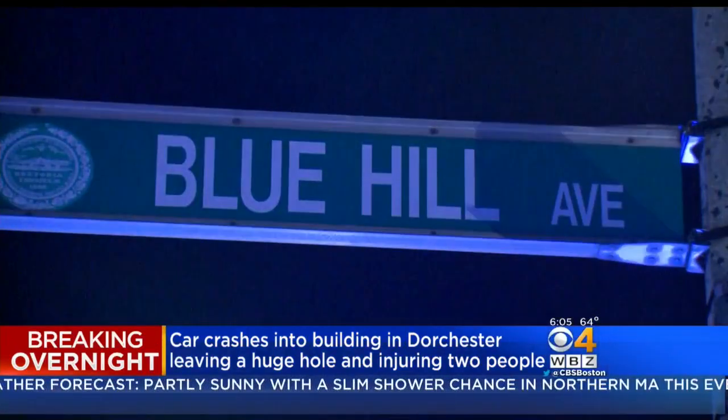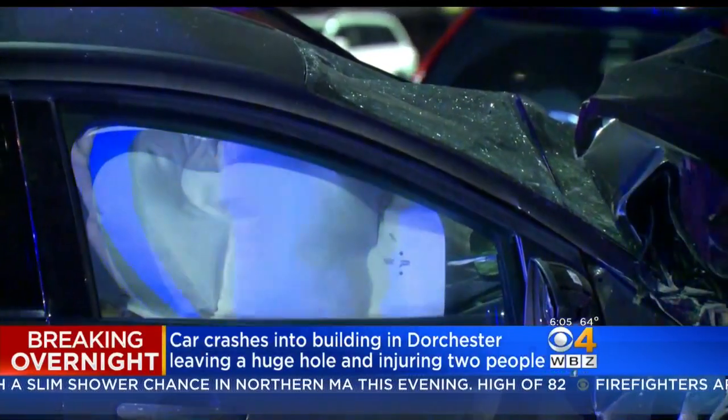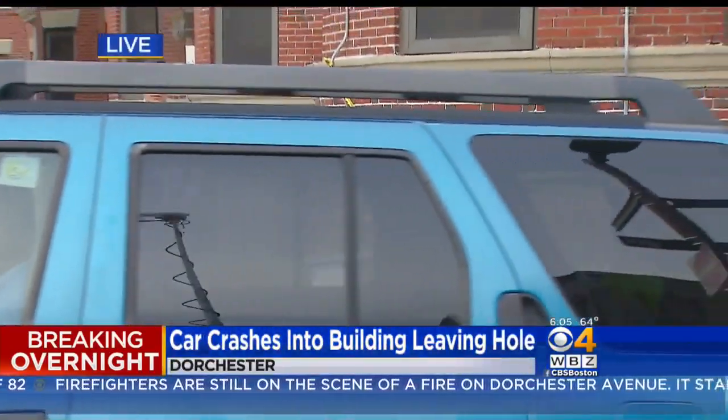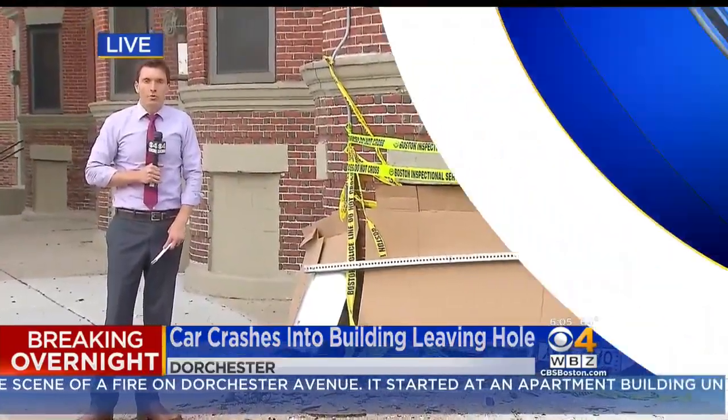Boston Fire and police responded to the scene. They tell us two people were transported with minor injuries. As we take a look back live at the scene, the car has since been towed away. The cause of the crash is still under investigation. We're live along Blue Hill Avenue. Nick Giovanni, WBZ this morning.